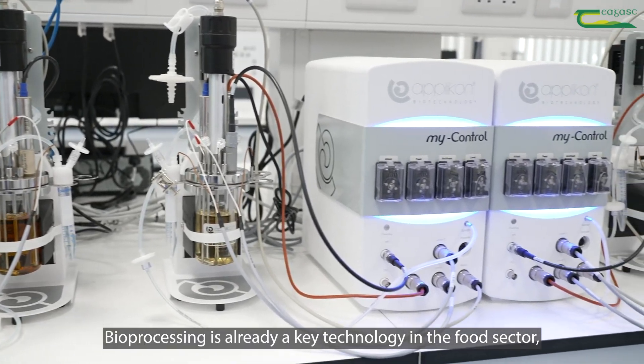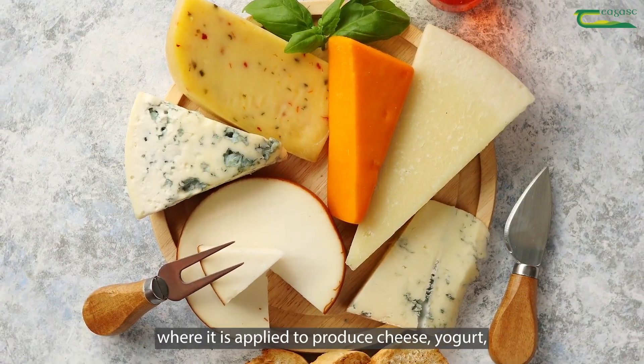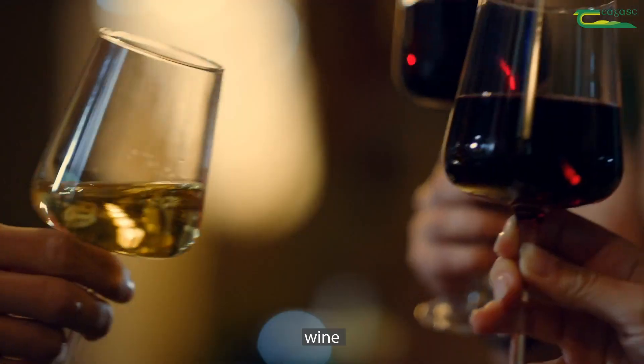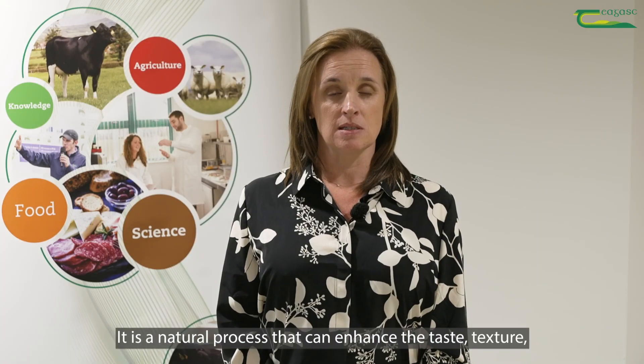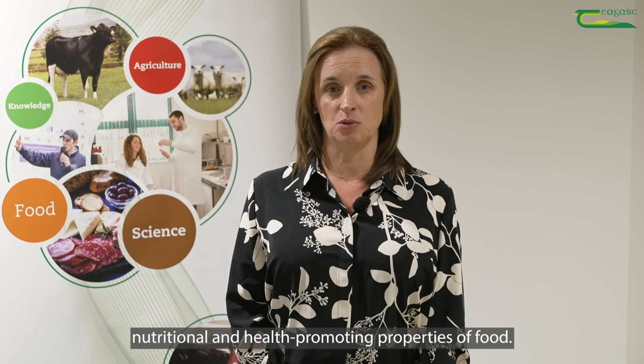Bioprocessing is already a key technology in the food sector where it is applied to produce cheese, yoghurt, bread, wine and beer. It is a natural process that can enhance the taste, texture, nutrition and health-promoting properties of food.